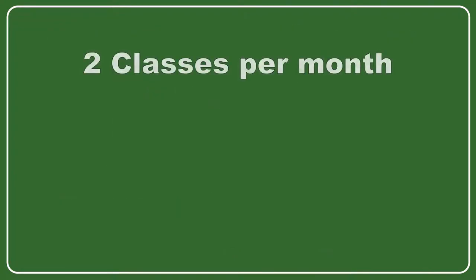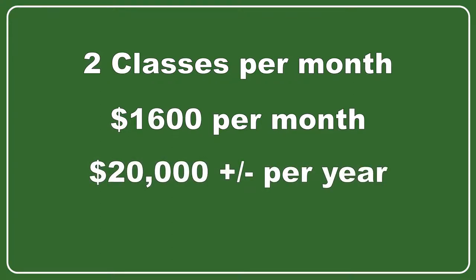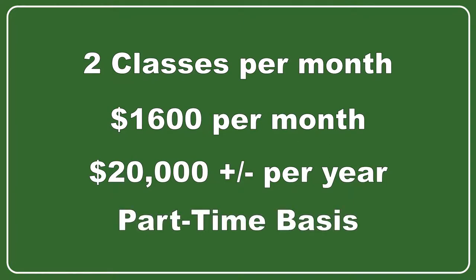Assuming again that you teach two classes per month, that's an extra $1,500 to $1,800 a month, or $18,000 to $21,600 a year in just employee-level classes on a part-time basis.